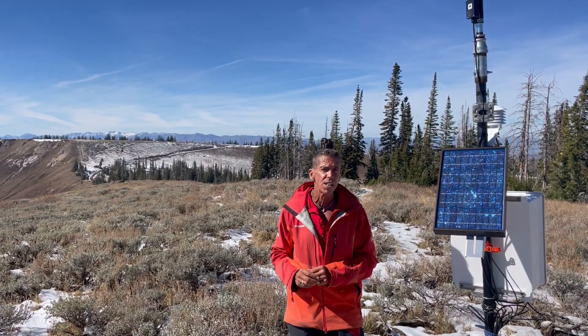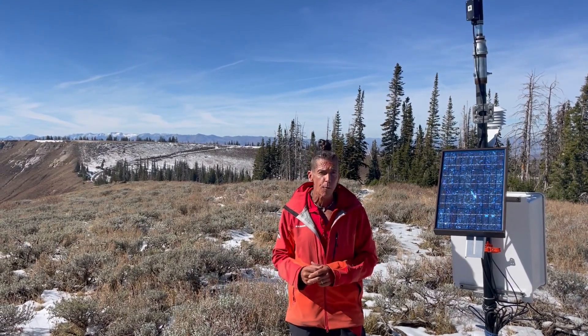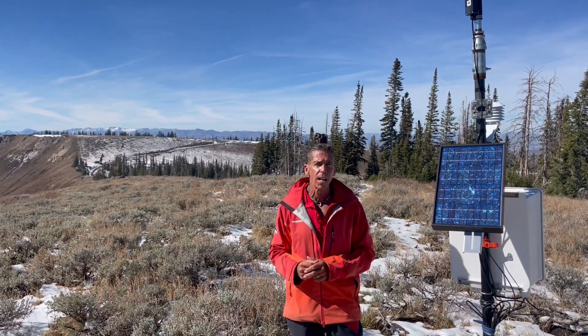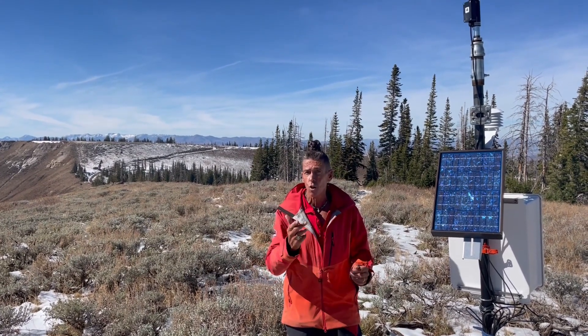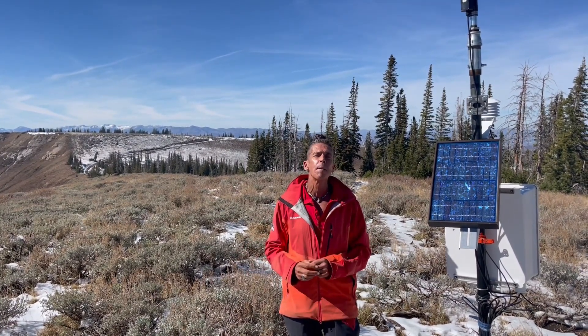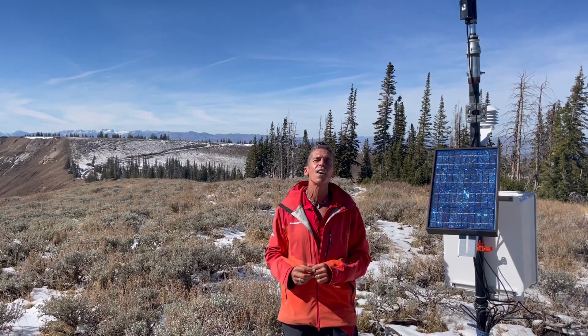Also, if you want to hone up on your avalanche skills, visit us November 4th for our 16th annual Utah Snow and Avalanche Workshop. Join us at DeJoria Center from 8 to 4 o'clock. All of the details are at our website, UtahAvalancheCenter.org.